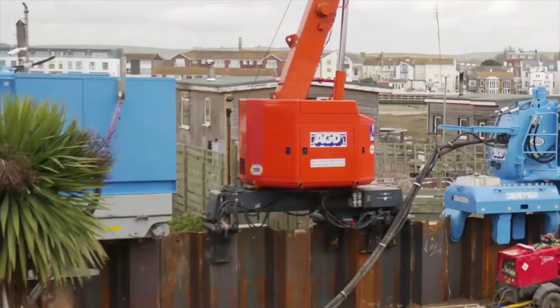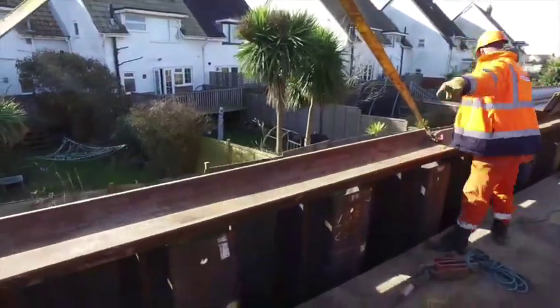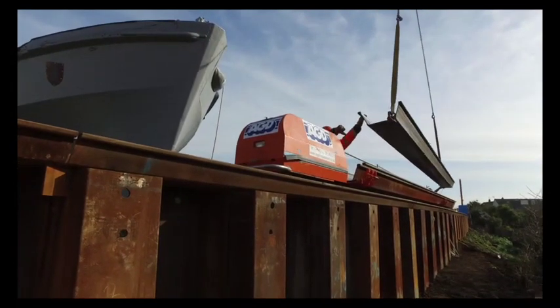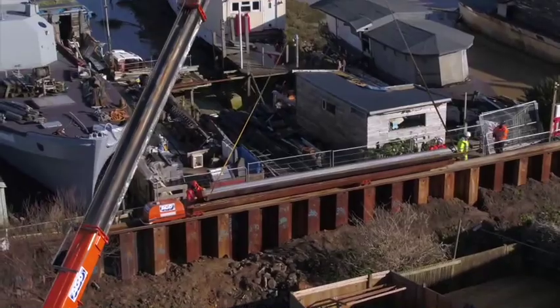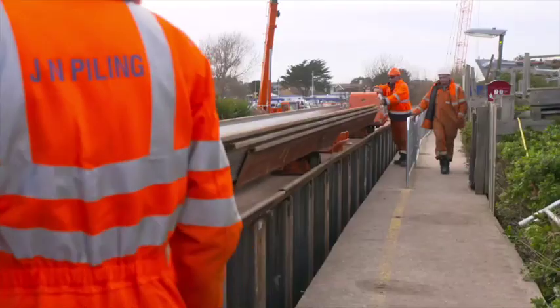Press piling generates less noise and vibration when compared with other piling methods. The piling machinery is fed from one point of access with piles, fuel and supplies by a pile runner, which is essentially a small train that runs along a temporary track that is welded to the top of the completed piles.